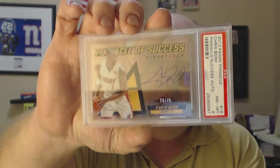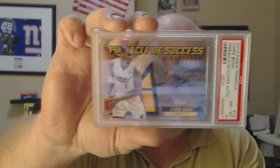2013 Pinnacle Chris Bosch Pinnacle Success auto, numbered to 49, got a PSA 9. See the finger.